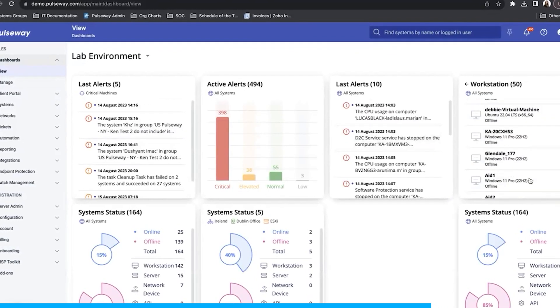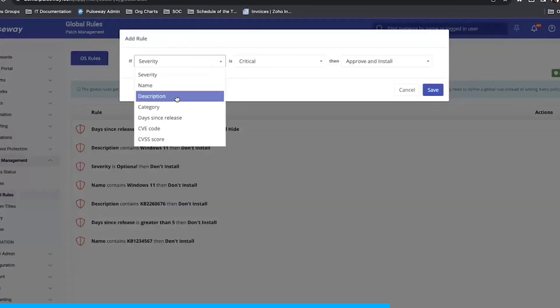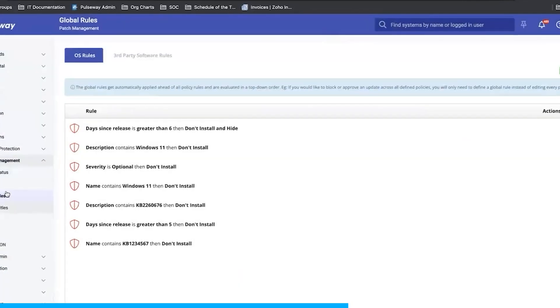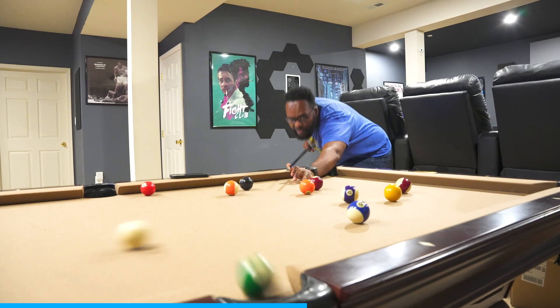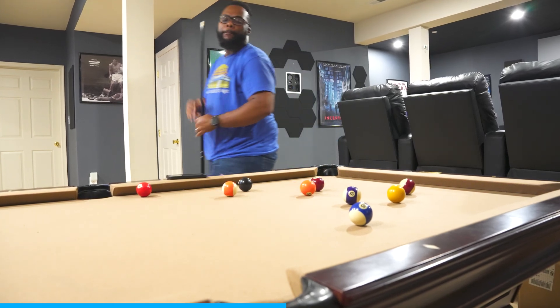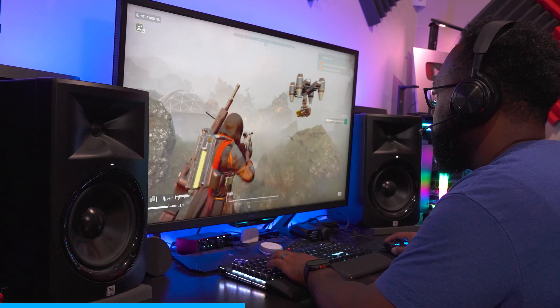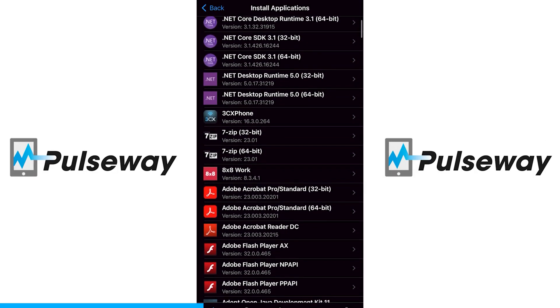Pulseway offers real-time alerts and notifications so you can tackle IT management issues right away, or you can use their built-in automation and be notified that it already took care of the problem for you. Then you can use the time you save to grab lunch, play some video games, or do whatever you like — and all you need is your phone.